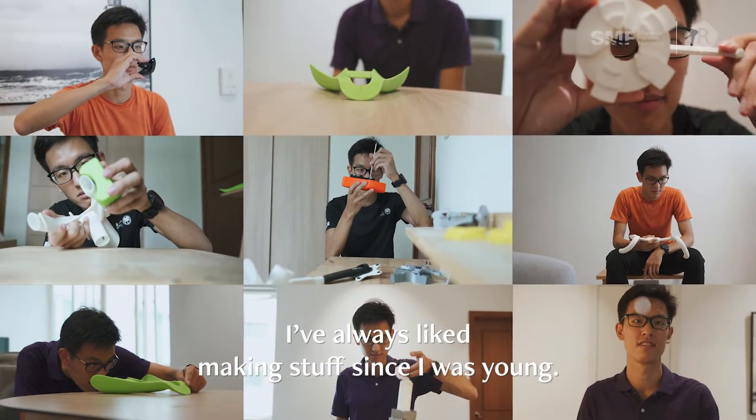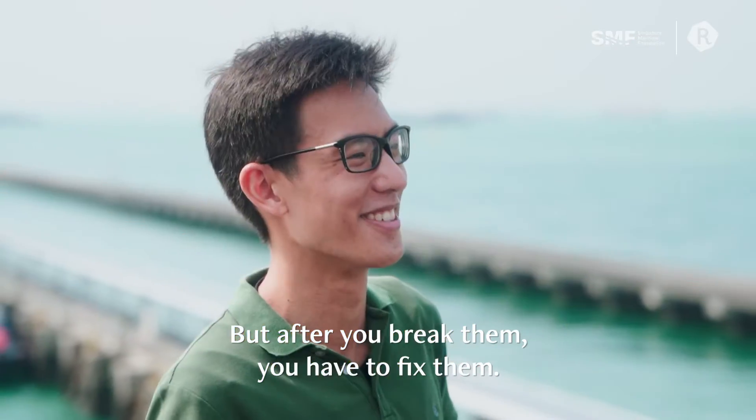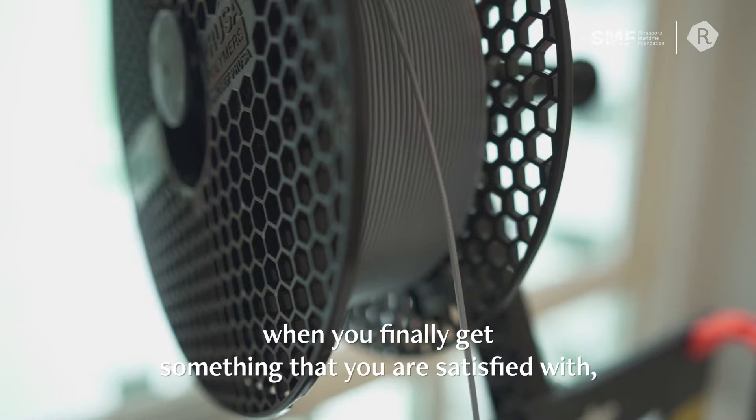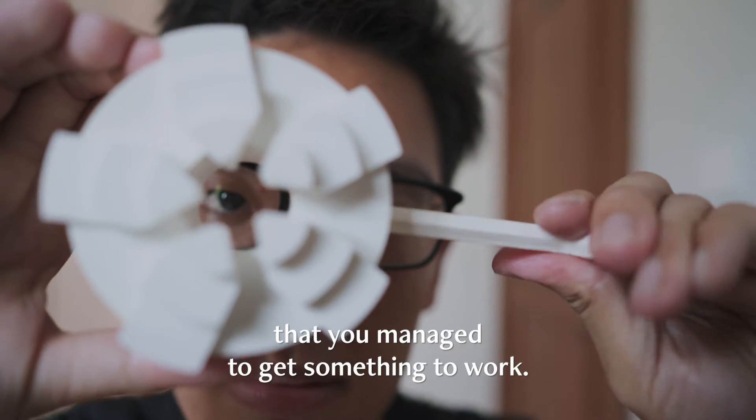I've always liked making stuff since I was young — more like breaking things first, but then after you break them you have to fix them. 3D printing allows you to create basically anything. At the end of the day, when you finally get something that you are satisfied with, it's a pretty big relief that you managed to get something to work.